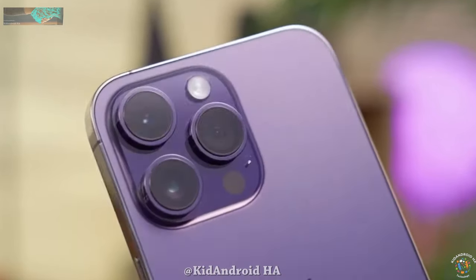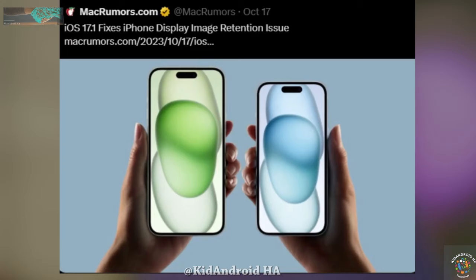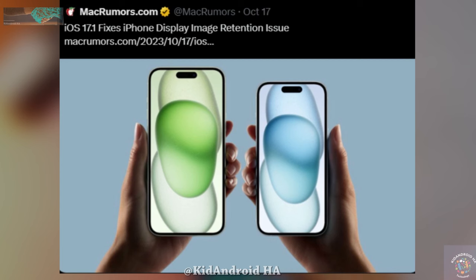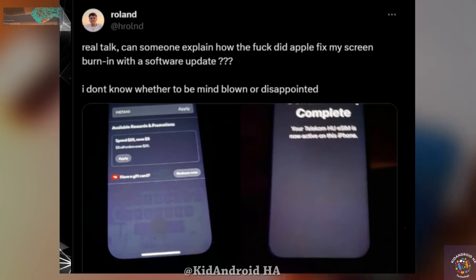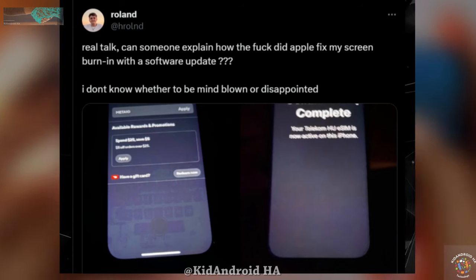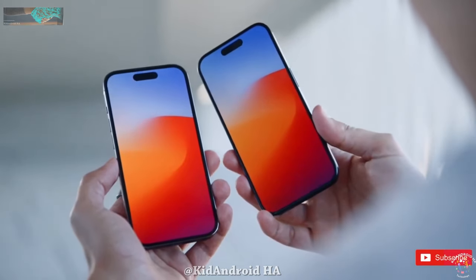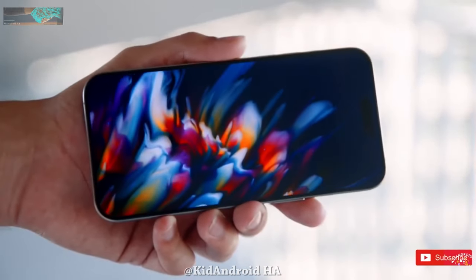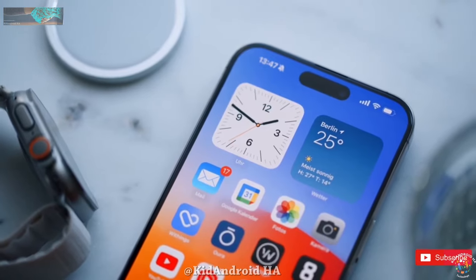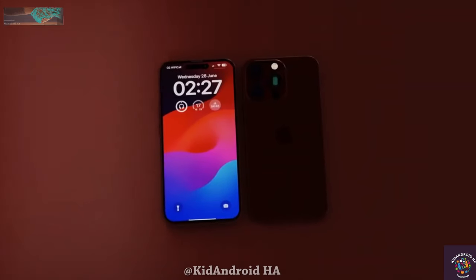Apple has released a software update in the form of iOS 17.1 Release Candidate to address this problem. Some users who have beta-tested the update have reported that it has indeed resolved the image retention issue. A Reddit user mentioned that after updating their device with iOS 17.1 RC, the issue completely disappeared. However, the update has not yet been made available to the general public, so its effectiveness for a broader user base remains to be seen.